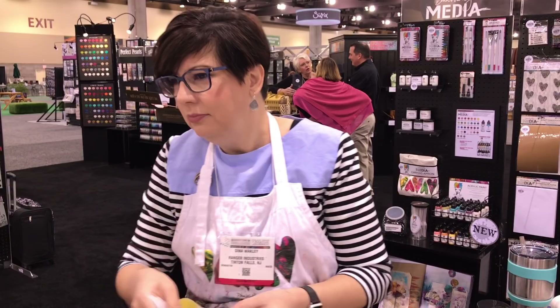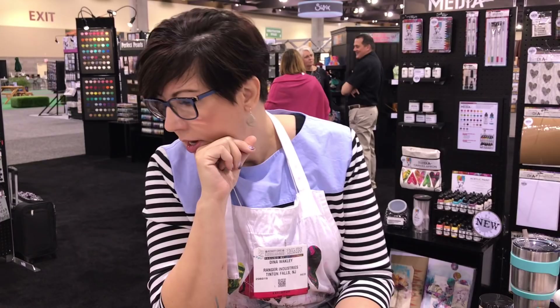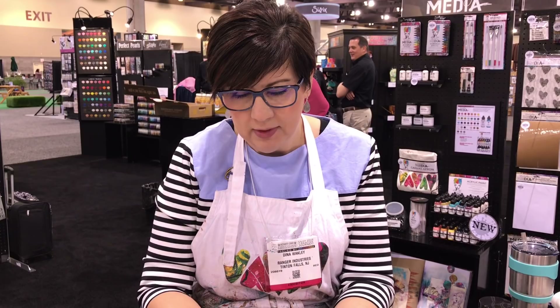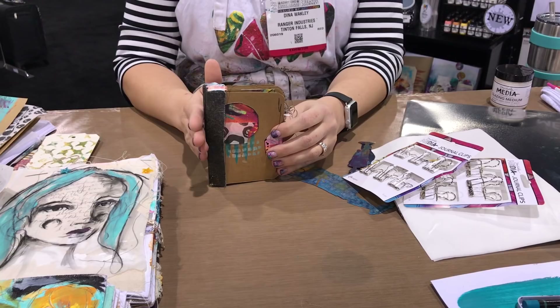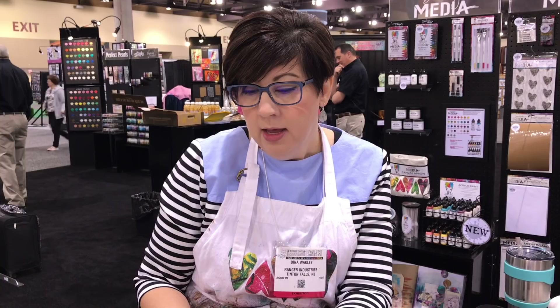I come from a bookmaking background. When I started art journaling back in the day there were no Dylusions journals, no Dina Wakley journals — it was even hard to find a Moleskine, so we made our own. We're trying to bring out more things that encourage bookmaking — I'm bringing bookmaking back. There's something so satisfying about taking plain paper and ending up with a book from your own hand. Today I'll be folding little books with the paper here. Here's a little book I did with the new craft cardstock.